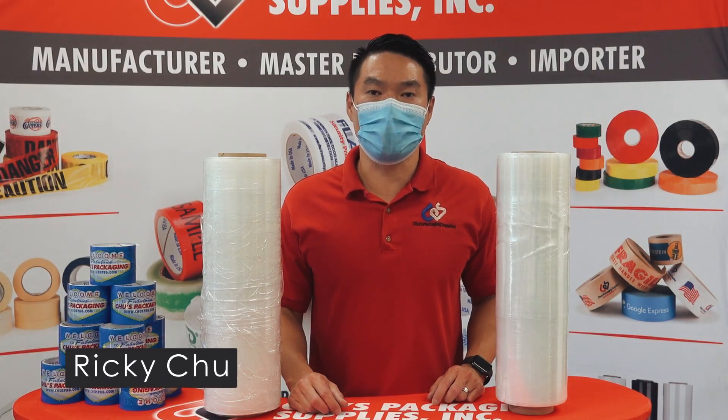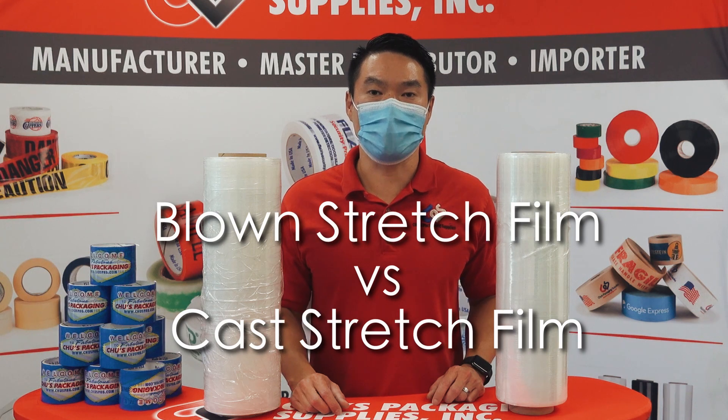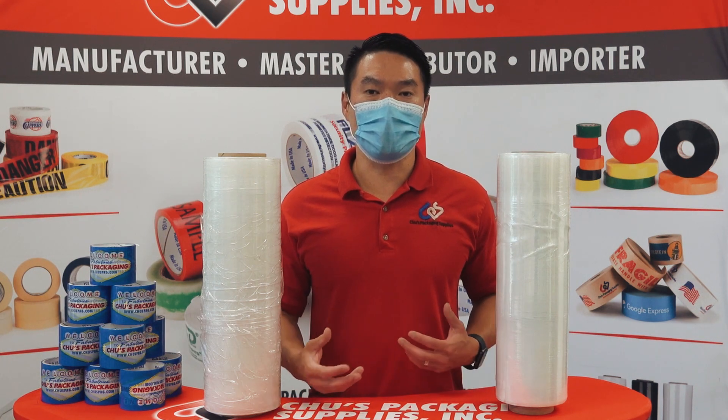Hey everyone, Ricky Chu from Chu's Packaging Supplies here. Today I want to talk about the differences between blown stretch film and cast stretch film. Both are used to wrap pallets but each has its own characteristics.